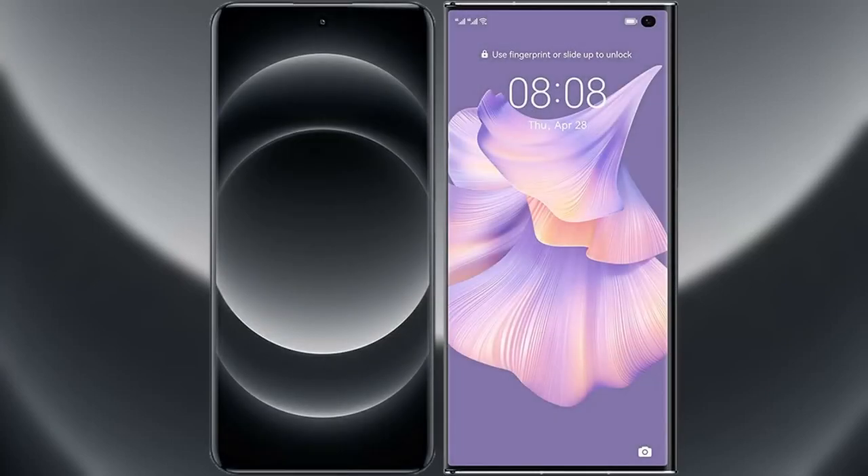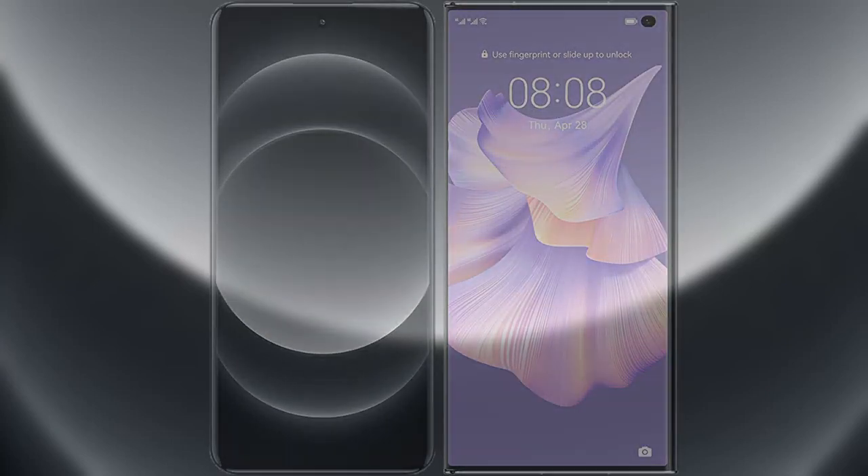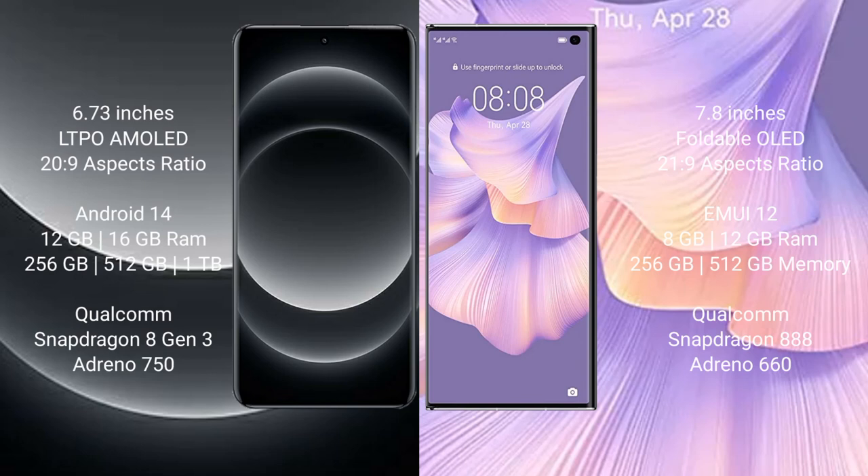I will compare the new Xiaomi 14 Ultra with Huawei Mate XS2. Xiaomi 14 Ultra comes with a 6.73-inch LTPO AMOLED display and aspect ratio 20:9. Huawei Mate XS2 comes with a 7.8-inch foldable OLED display and aspect ratio 21:9.